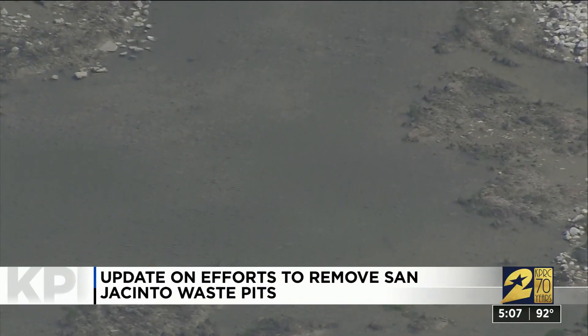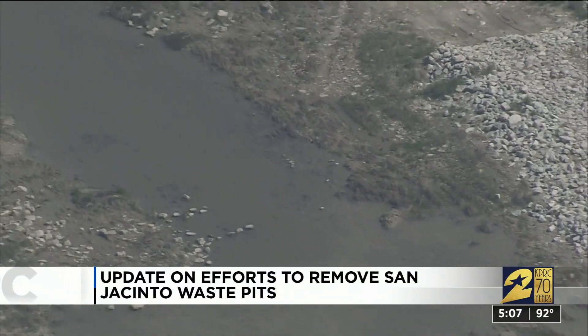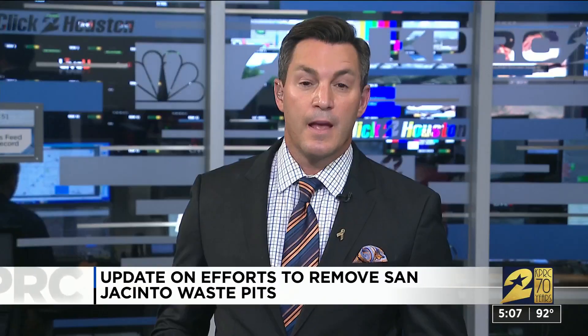There are reportedly more than a dozen Superfund sites in the Houston area, and the San Jacinto waste pits are said to be one of the area's most hazardous. As the engineering phase of the project gets underway, the Harris County Attorney's Office tells us tonight it looks like it could be two years before crews start removing material from that site.